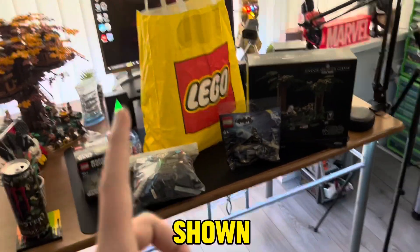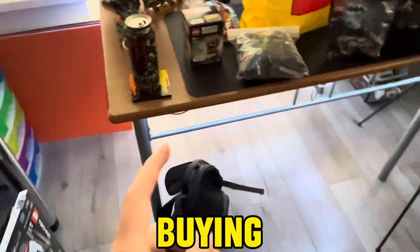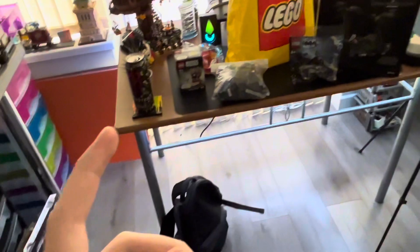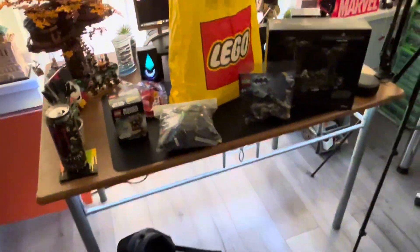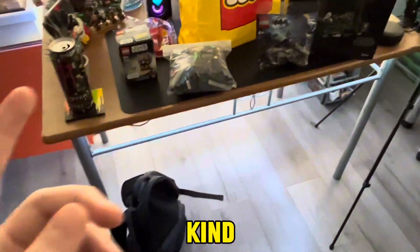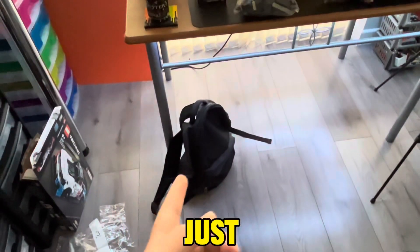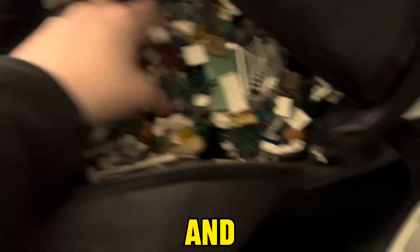There is one more thing I bought — in this bag here. I ended up buying three pick-a-brick cups from the LEGO store, but the pieces didn't really fit in the cups and they kind of overflowed and became a mess, so I just dumped all the pieces in here. Now I just have this bag full of pieces from the pick-a-brick wall.